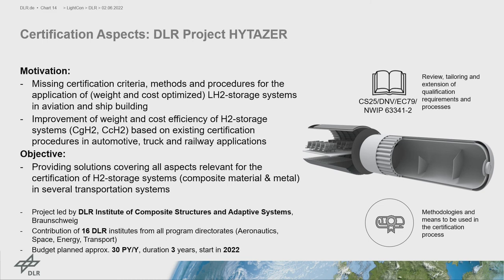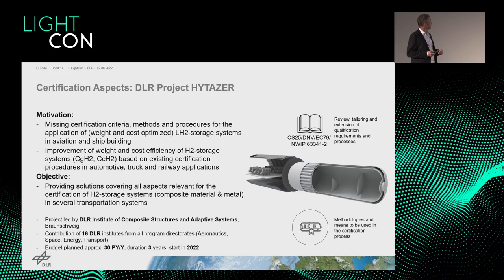Regarding certification: many regulations for LH2 storage systems are not yet complete, and processes to show compliance are not yet established. Based on this, DLR established the HITESA project — Hydrogen Tank Certification. The objective is to provide solutions covering all aspects relevant for certification of hydrogen storage systems, including aviation, automotive, and railway contexts, for both LH2 and high-pressure tank applications. The project is led by our institute with effort concentrated from 16 DLR institutes, at a budget of approximately 30 person-years per year.